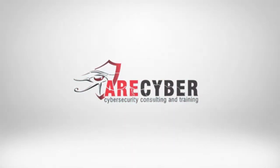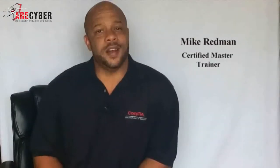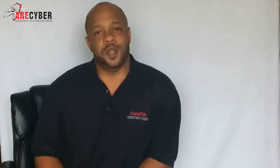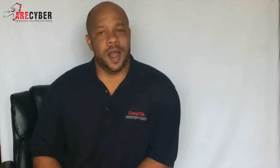Hi, welcome back to the all-in-one certification video series. I'm Mike Redmond, Master Trainer, here to guide you through your successful journey of becoming a Security Plus Certified Professional. We're going to walk through a variety of subjects like access control and encryption, all the way down to network security and hardening the OS's.